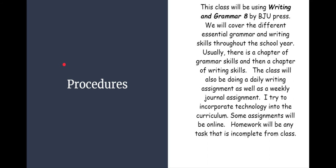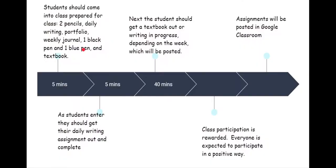Homework will be any task that is incomplete from class. What do I expect of you daily? I expect you to come to class prepared with two pencils, daily writing, your portfolio, your weekly journal, one black pen, one blue pen, and your textbook. As you come in, I expect you to get out your daily writing assignment and complete it. Then, when you're finished, you should either get out your textbook or your writing in progress, depending on the week, and this will be posted.